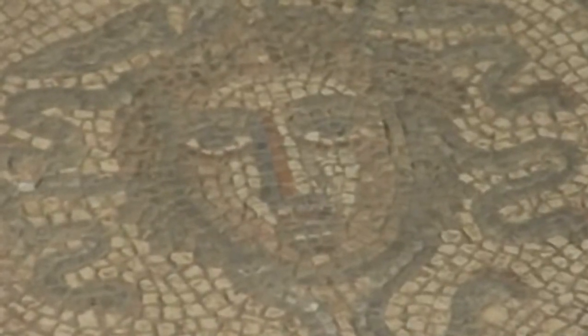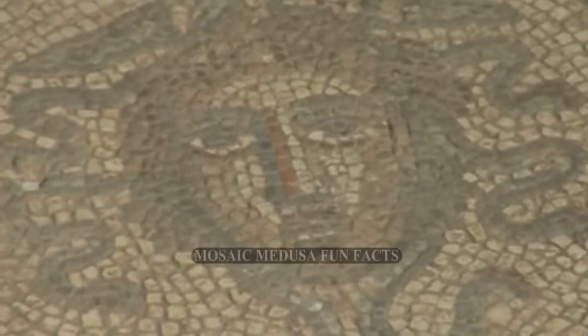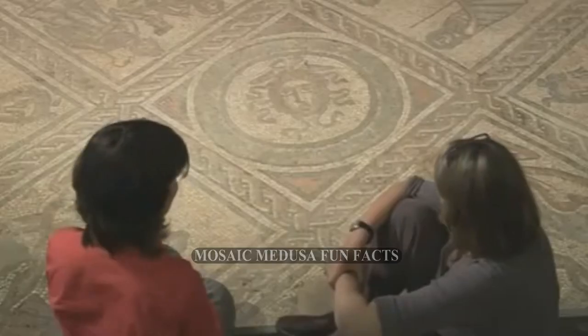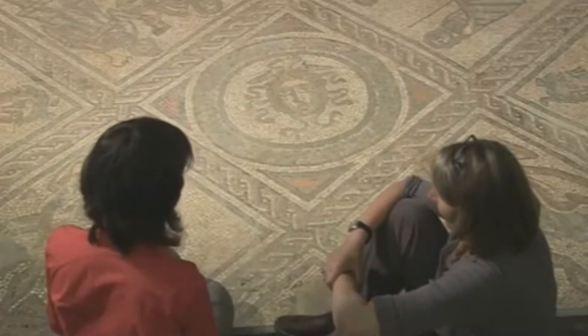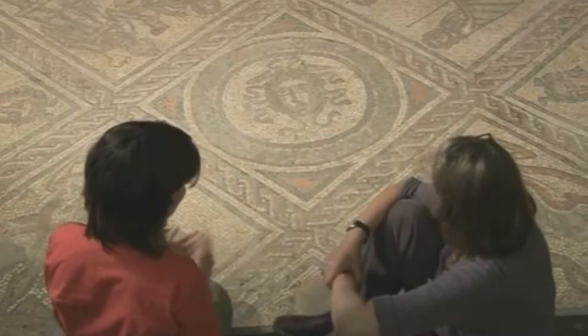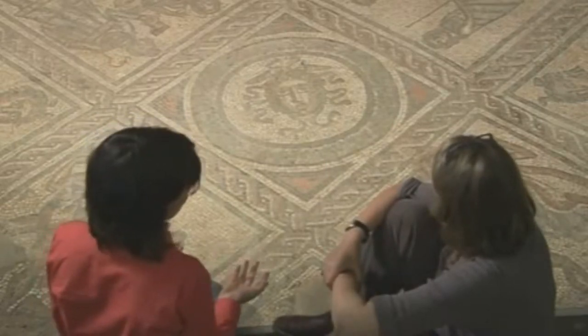Medusa was known in antiquity to have powers of repelling evil. In fact, there are some stories where even a single lock of her hair was used to turn back entire armies from city walls. So she basically became a sort of inverse good luck symbol, and she was used very commonly around Roman houses.